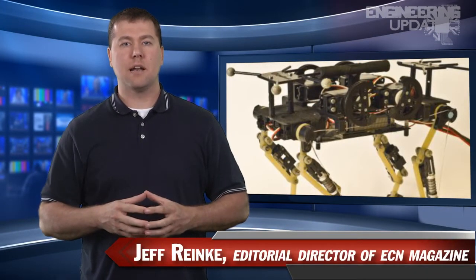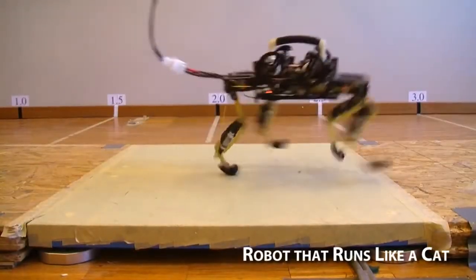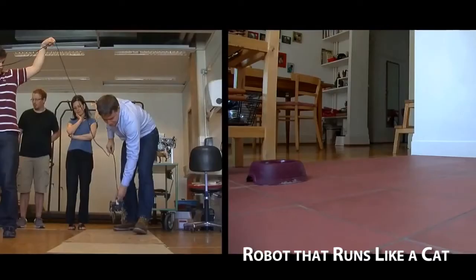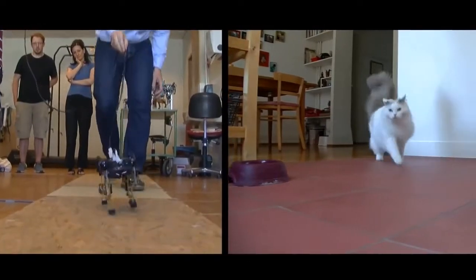Following recent trends in biomechanics, EPFL's Biorobotics Lab has designed a cheetah cub robot. The lightweight, quick, and agile movement of the feline-inspired robot could one day be used for search and rescue missions. So far, the robot is the fastest of its kind, able to run nearly seven times its body length in one second.